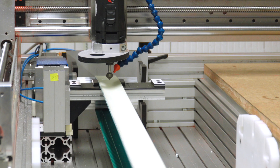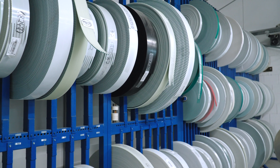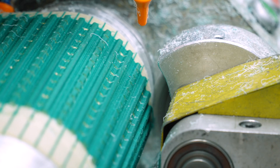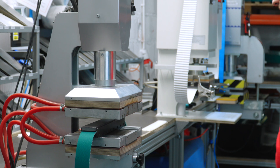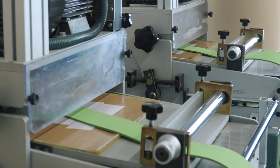We complete our tour of the production departments in the department that produces drive belts — flat belts, toothed belts, special belts with pads, bumps and perforations. These are used in industrial and agricultural machinery, as well as in various types of automatic equipment.